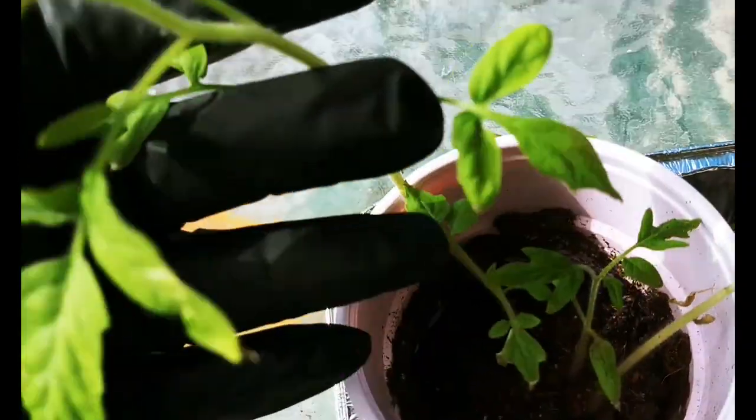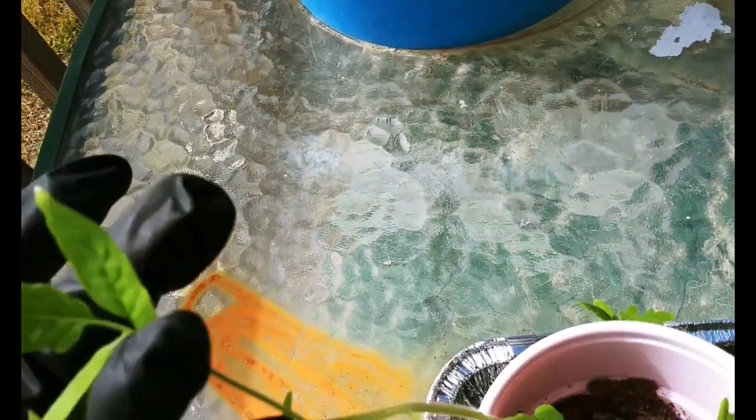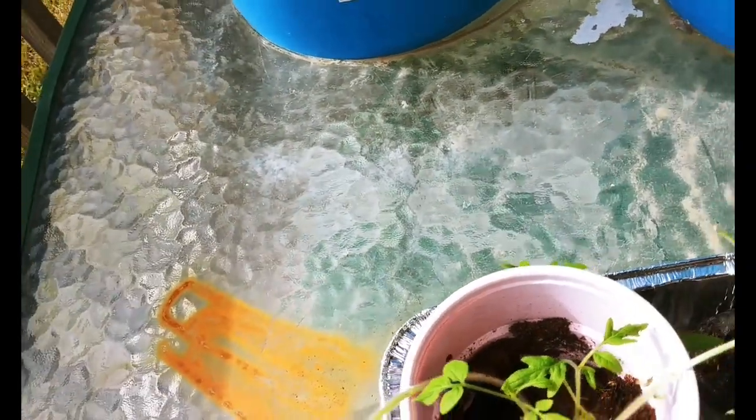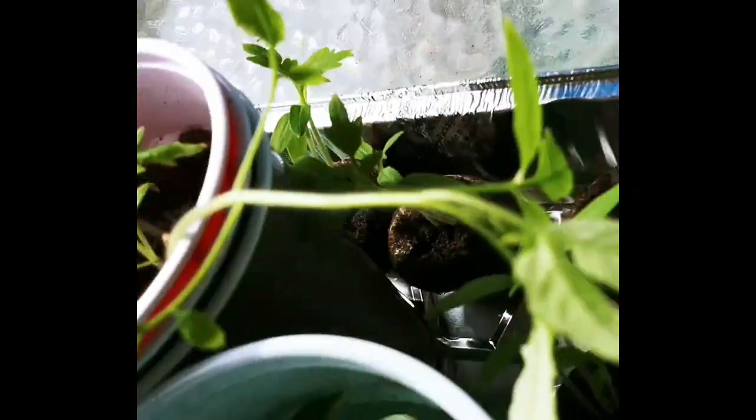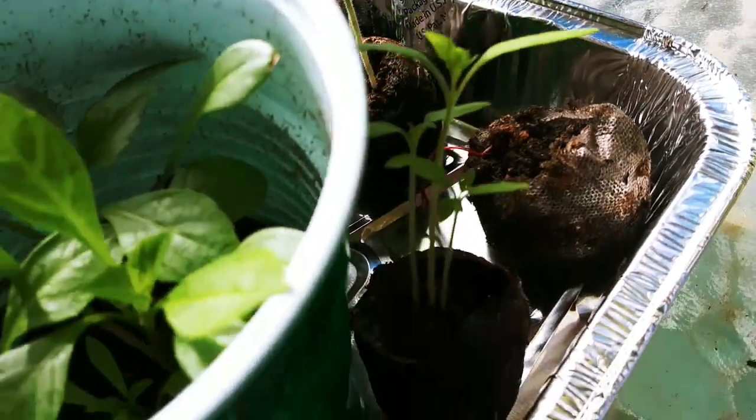Over here I've got a couple of — they were called slicer tomatoes. I don't really know what they are; I bought the seeds off Select Seeds and thought I'd try them. These down here in the peat pots are Arkansas travelers. I've got a lot more of those.